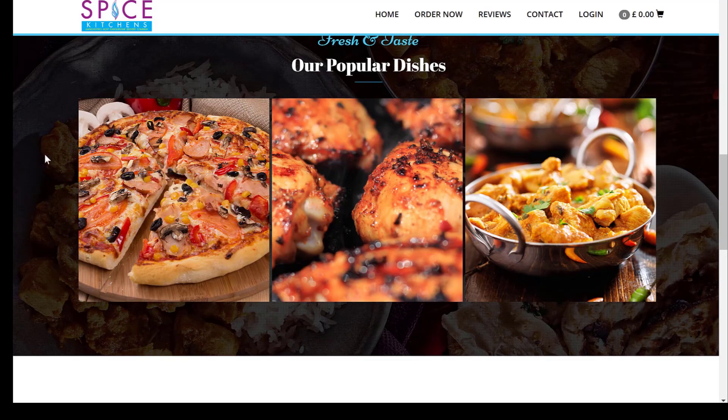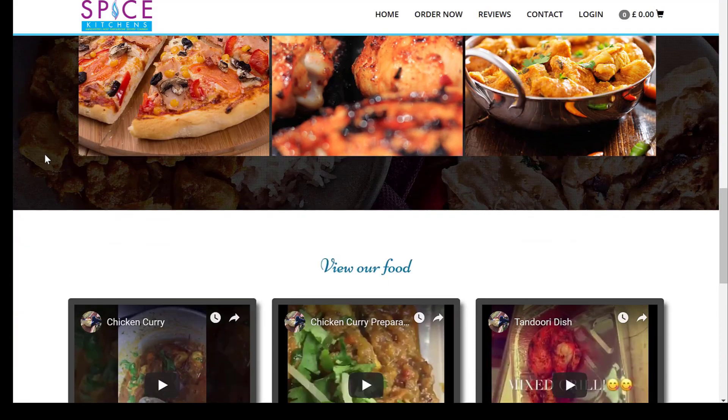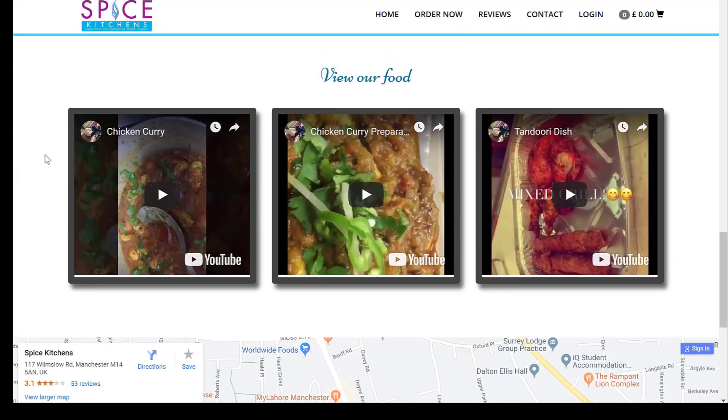Looking at the pictures of food on the left, you can see there's a pizza that looks yummy — it's a pizza and it's got mushroom on it. I love mushroom. Do you like mushroom? If so, let us know in the comments.